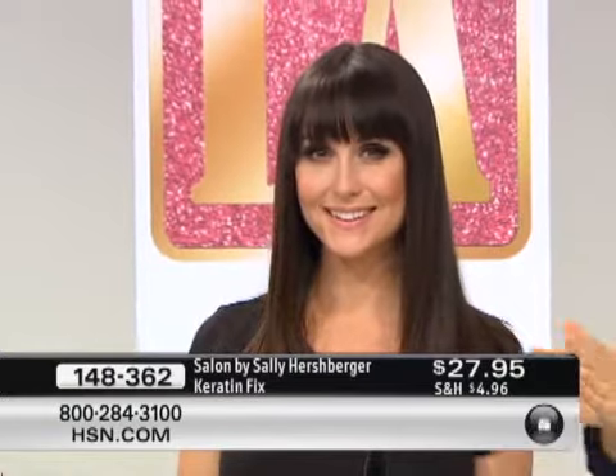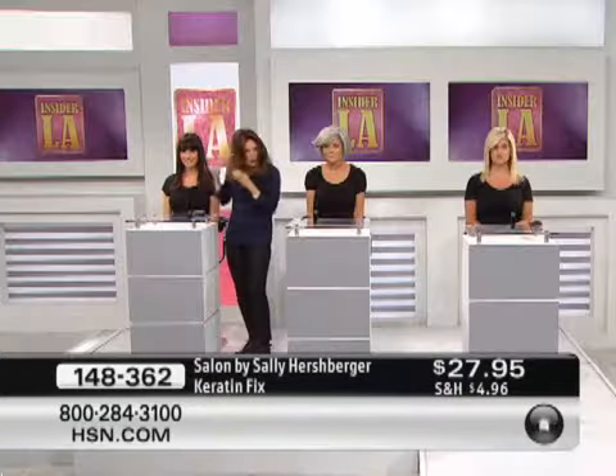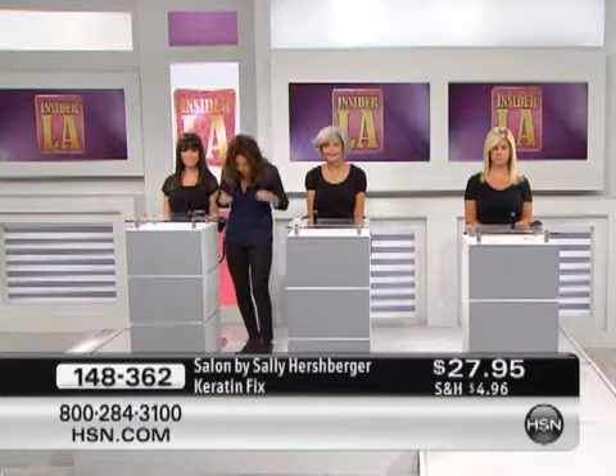That price is only good for our Insider LA event, so if you want to grab this — and many of you are — you can have that sleek, beautiful look from keratin. Sally is right over with Miss Chelsea, looking beautiful this morning. What Sally did on Chelsea is just put in a little drop and blow dry it, or sometimes just put it in your hands after your hair is dry to get rid of flyaways.